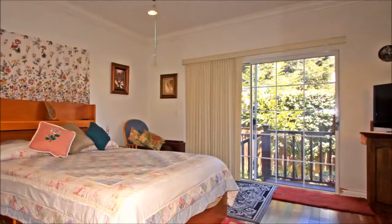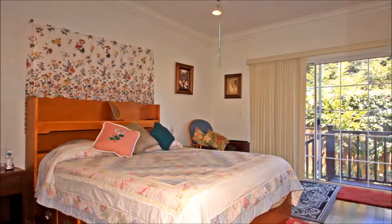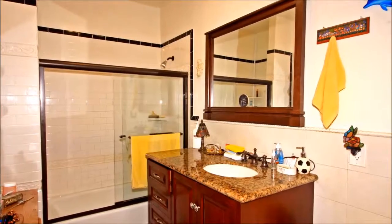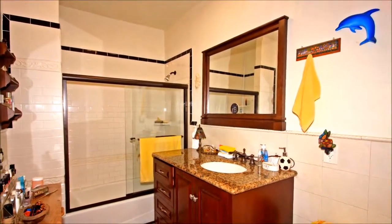Bright and restful, the master bedroom will sweep you off your feet with its outdoor access, crown molding, ceiling fan, and neutral decor. Lovely tile work and a stylish vanity update this wonderful bathroom, where a glass-enclosed shower over tub makes quick work of cleaning.